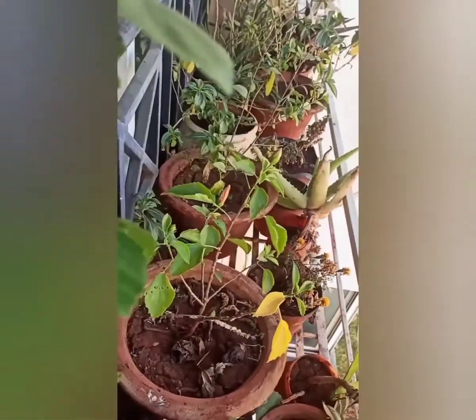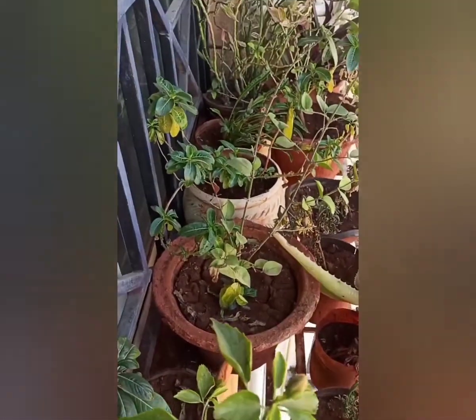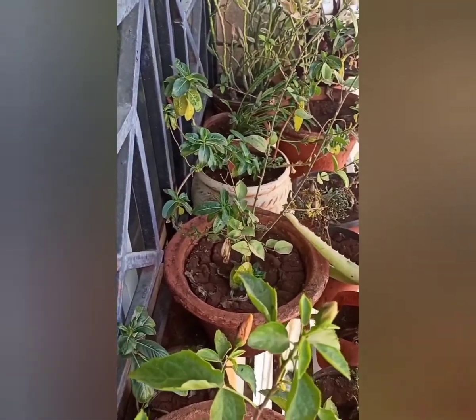Plants give us oxygen, which is very good for our health. Hibiscus — this one is hibiscus.